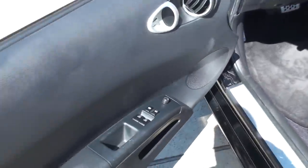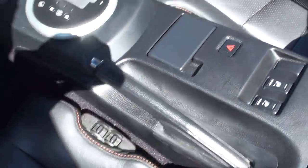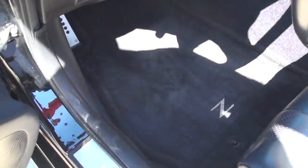It does have power windows, locks, and mirrors. Got the nice leather seats in excellent condition — no sign of excessive wear or stains or anything. Very comfortable. They are powered on both sides and heated on both sides. Got clean carpets and floor mats.